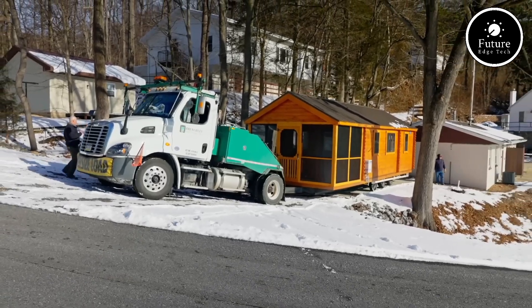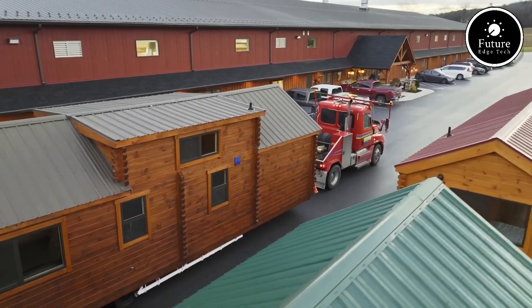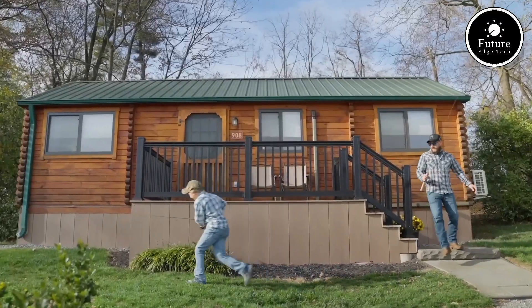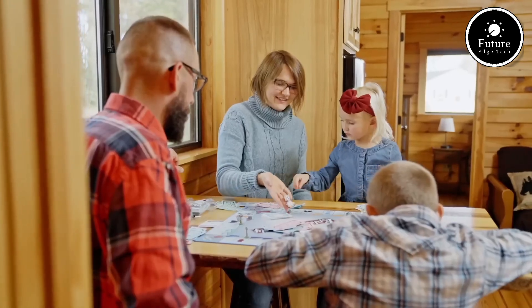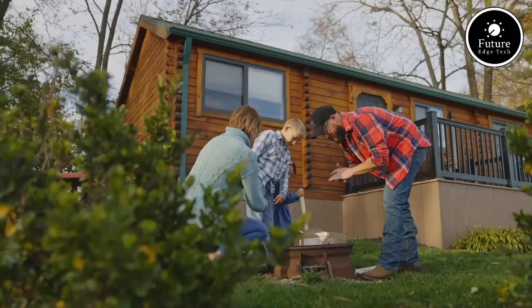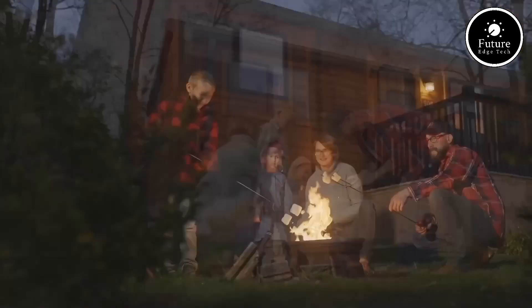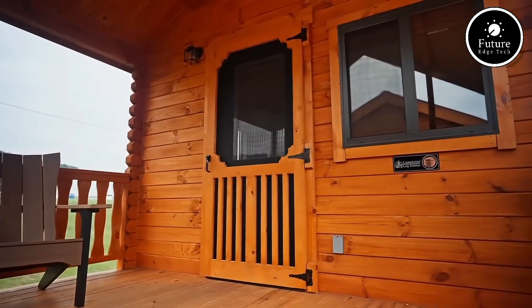Each cabin is built from solid wood, giving it a genuine log cabin look and feel, with options to customize according to your needs. Lancaster Log Cabins offers a variety of models and sizes, from small one-room cabins to larger models with multiple rooms, perfect for vacation homes, campgrounds, hunting cabins, or even as full-time residences.